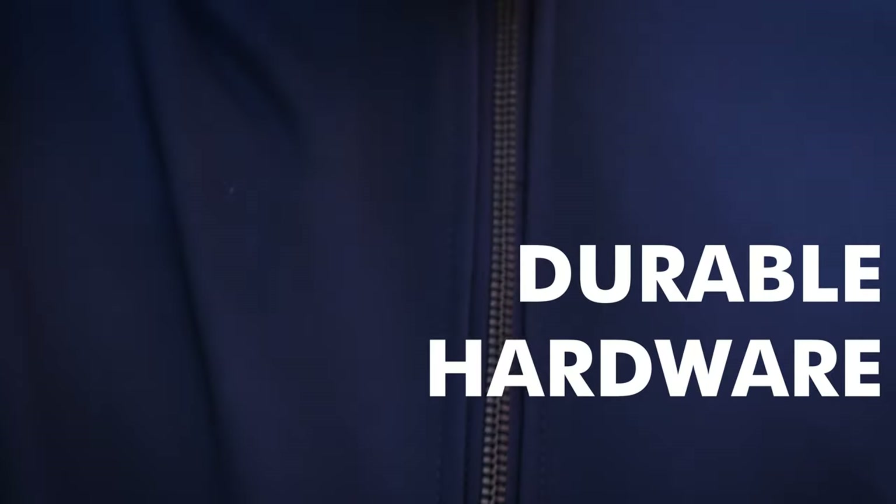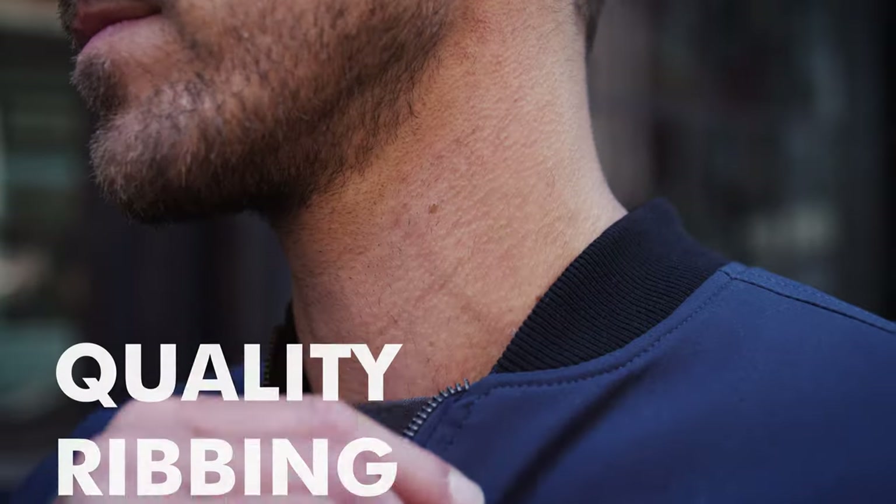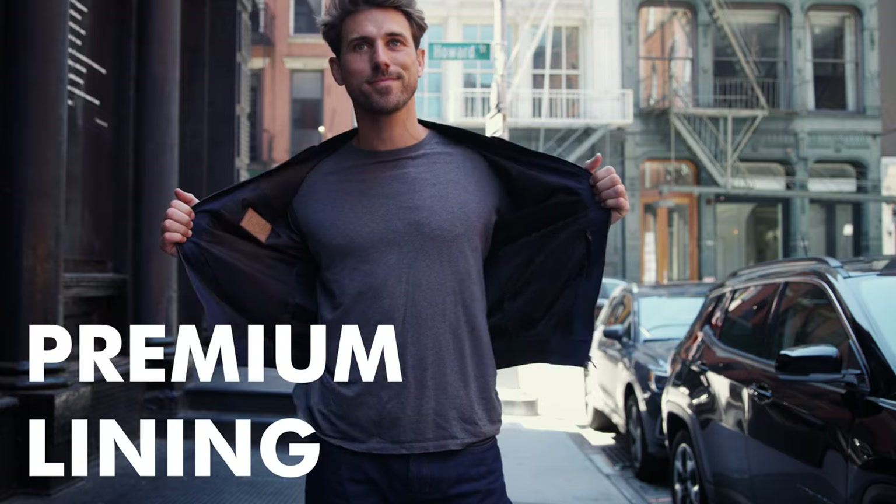We're using durable hardware including a two-way brushed metal zipper, high-quality ribbing, and premium lining.